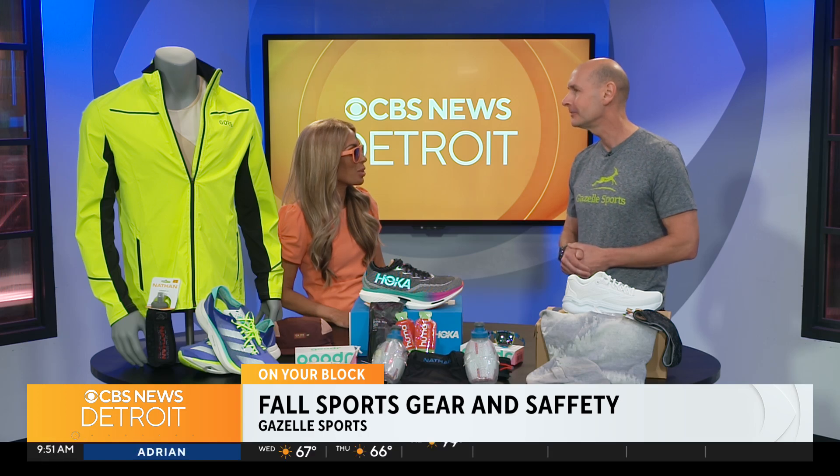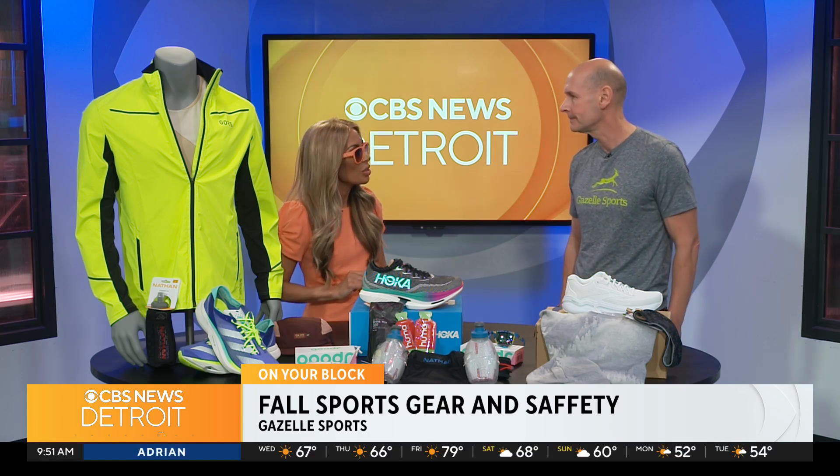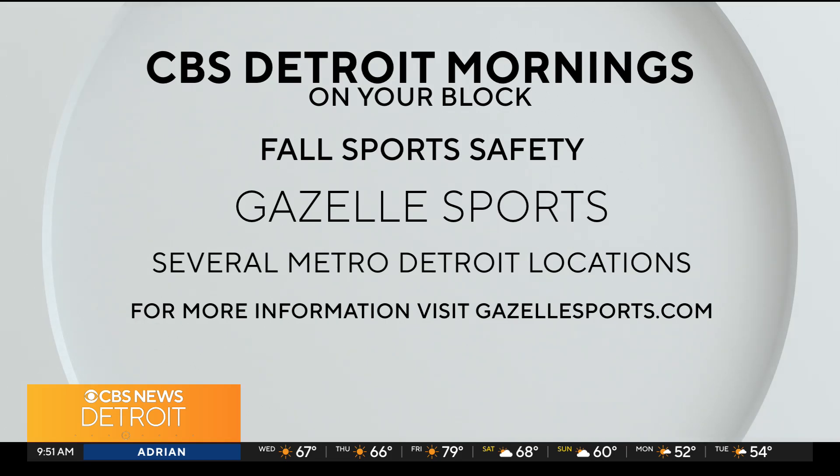Matt, thank you so much for being here today. Yeah, thanks for having me — we appreciate it. We'll have to come visit you at Gazelle Sports. We're in downtown Birmingham, right at the intersection of Maple and Pierce.